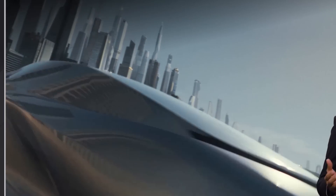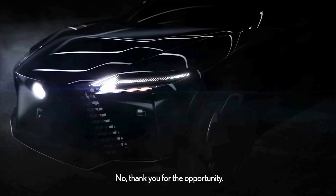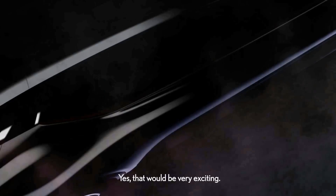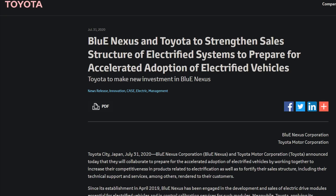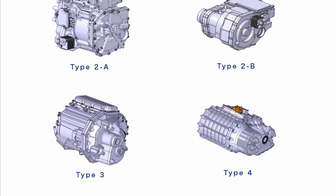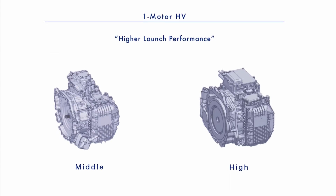First, we're going to get into the teaser images that Lexus showed us about its upcoming fully electric vehicle, potentially called the RZ. Then after that, we're going to dive into what Blue Nexus is and how Toyota plans on using Blue Nexus to power all of their EVs, including their Lexus lineup, in the coming years.